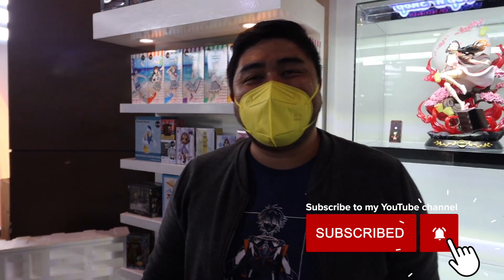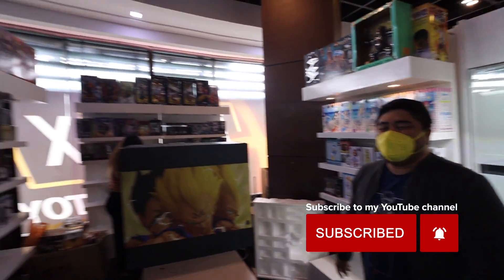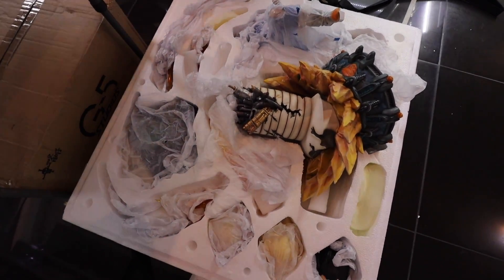Hi guys! We're here at Unboxed Green Hills, specifically at Hobby Hive. So we're gonna be focusing on the anime figures - One Piece, Dragon Ball Z, Attack on Titan, Demon Slayer - all the anime, both vintage and yung mga bagong anime releases. Figures, collectibles, merchandises, and resin statues - ang binubuo natin ngayon.